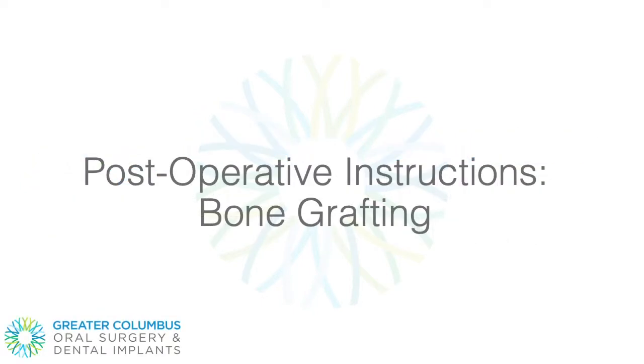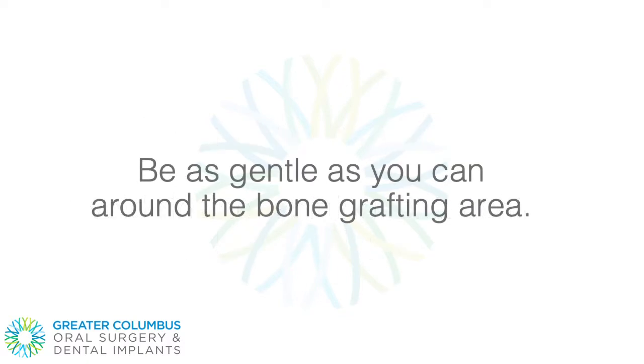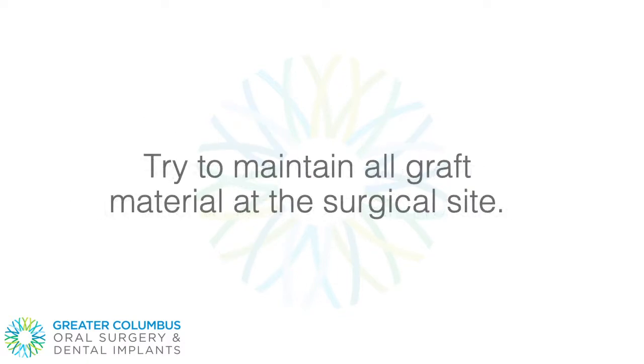Postoperative Instructions: Bone Grafting. Do not disturb the wound. Avoid rinsing, spitting, or touching the wound on the day of surgery. Be as gentle as you can around the bone grafting area. Try to maintain all graft material at the surgical site.